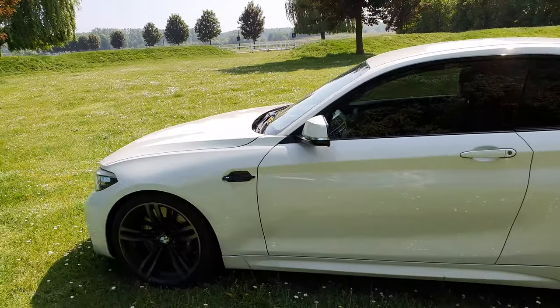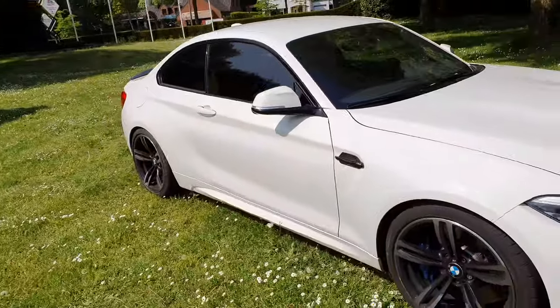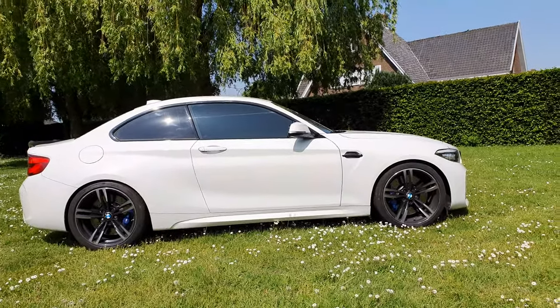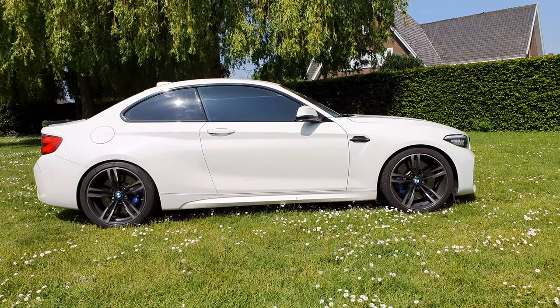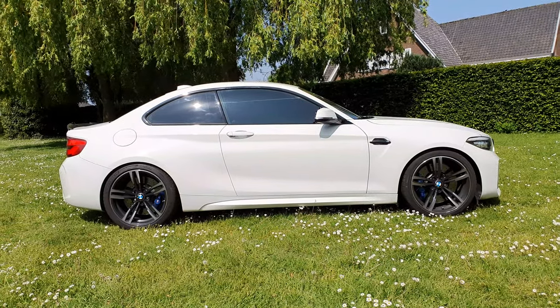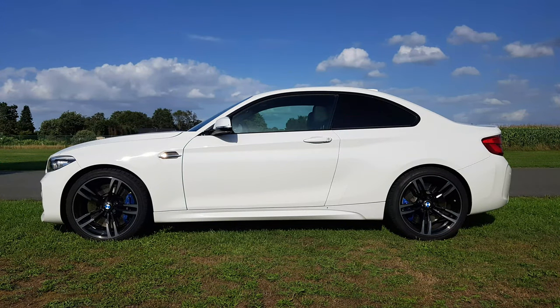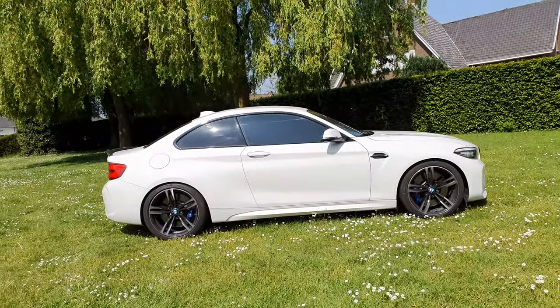The biggest change is that I've lowered the car on Eibach springs, so now the car is finally at the right height in the rear and in the front. Originally, the front is much higher than the rear. Here you can see before and after side by side - left is before, right is after with the Eibach springs - so now it's much more equal.